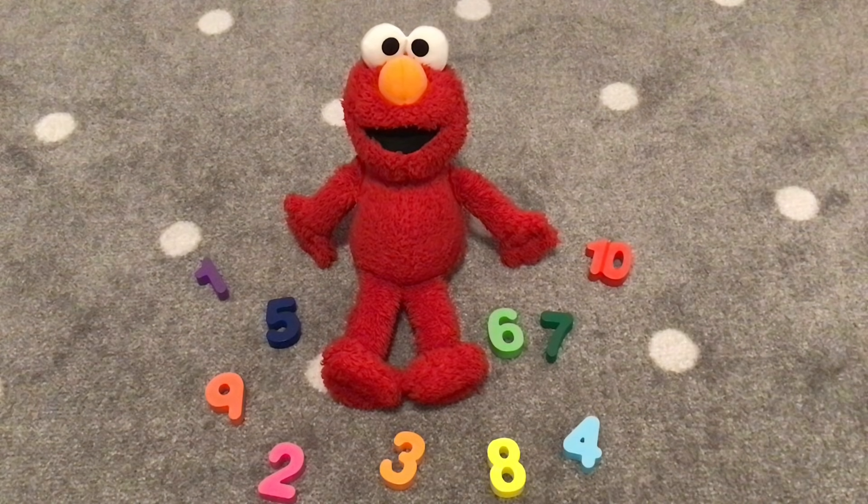Hi friends! Welcome to Positive Playhouse. Today we will be adding the numbers six and seven with Elmo.